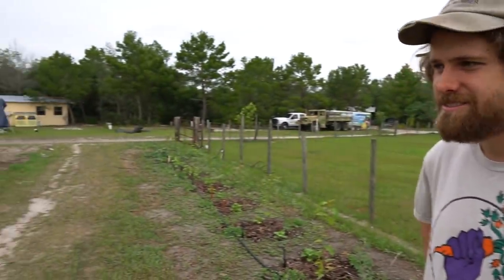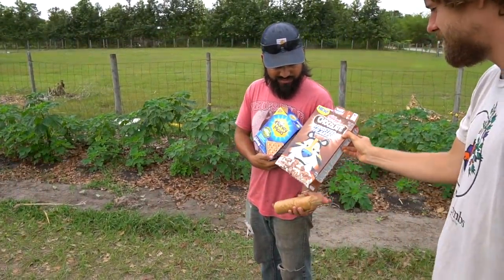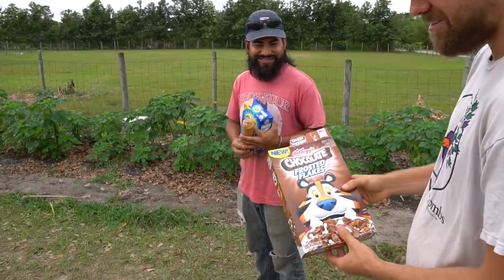These pigs get lots of old, weird scraps from the kitchen — people donate things. Pigs love chocolate frosted flakes — that's the key.